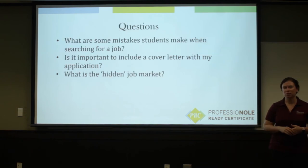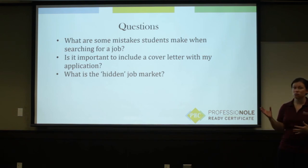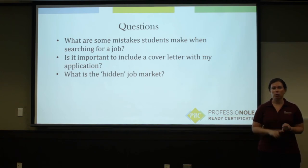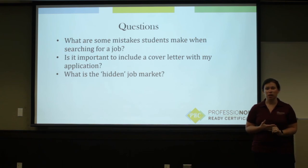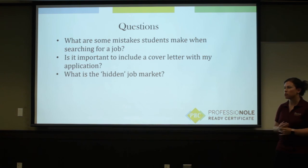Some commonly asked questions related to the job search process: what are some mistakes that students might make? Things we see happen that might not be so great in a job search would be a poorly written cover letter or resume, not great interviewing skills, not great professional dress, and just general under-preparedness. We have a lot of resources at the career center available in person and online to help you make sure that you're prepared with your best professional self for this process.